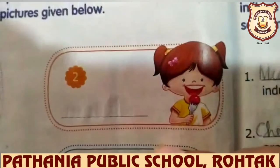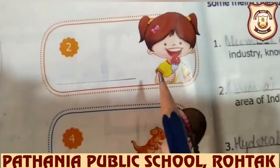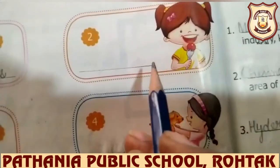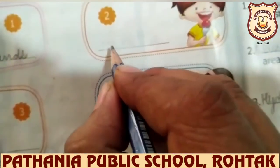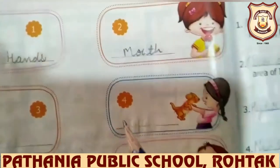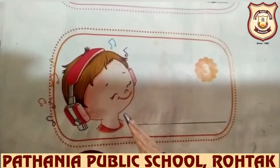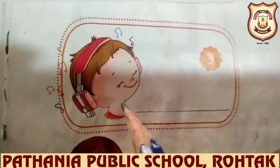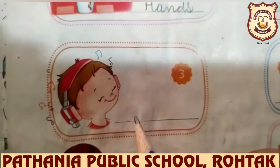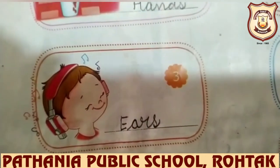Now look at this picture — this girl is eating, and she is eating with her mouth because we eat with our mouth. So write down: mouth — M-O-U-T-H. And next, this boy is listening to music and he is using his ears — E-A-R-S.